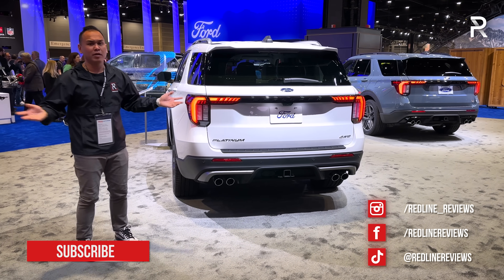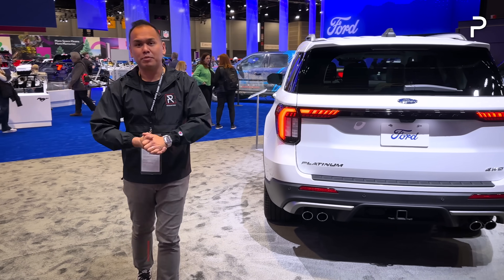So kind of keep that in mind. For Redline Reviews here at the 2024 Chicago Auto Show, I'm Sofyan Bei.